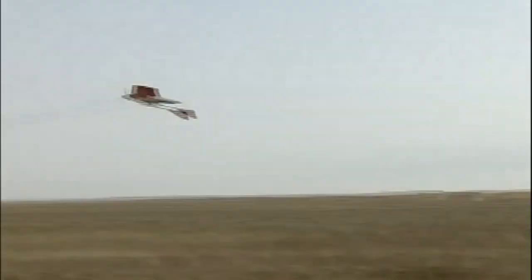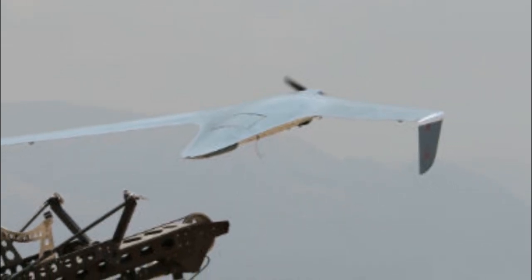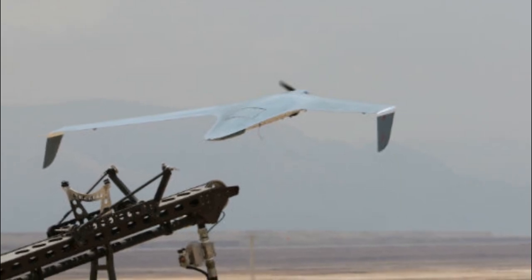BirdEye is an unmanned aerial vehicle created by the Israeli company Elbit Systems. This miniature drone is designed to perform reconnaissance and surveillance missions in real time. Key features of the BirdEye include its compact size and lightweight, making it easy to maintain and operate. It is equipped with advanced optical and infrared sensors to capture high-quality images and real-time video from the air.